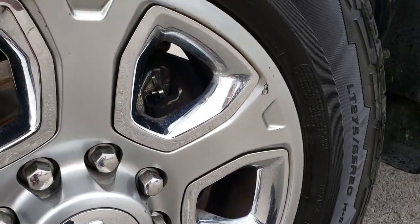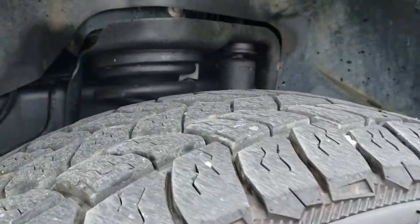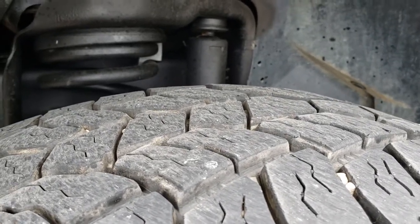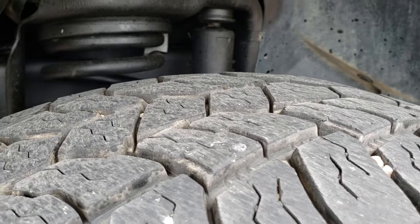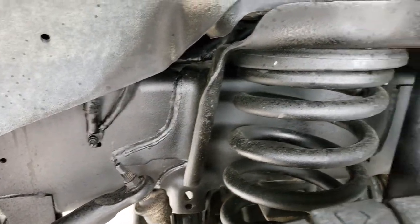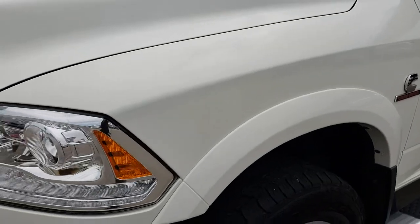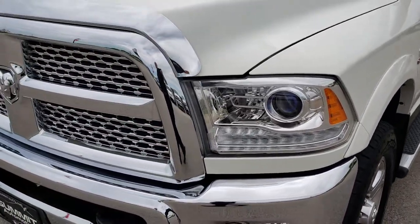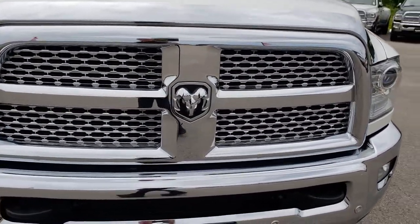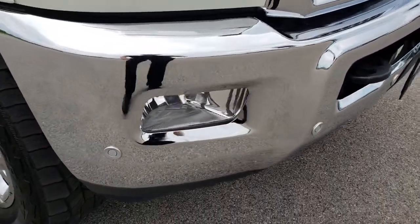This one has the 20 inch painted alloy rims with the chrome pockets and it has Mastercraft Courser tires on it. These are LT275 65R20's and they have about right around half the tread left. See the frame and underbody is in really nice shape. The Laramie package comes with the chrome trimmed grille and the front sonar — in the bumpers, that is what these little dots are.